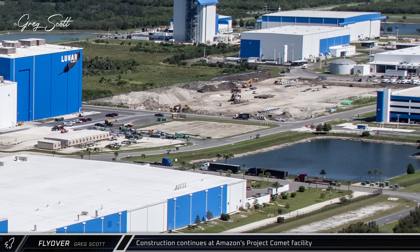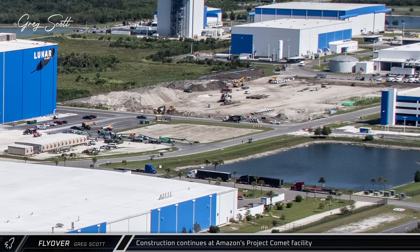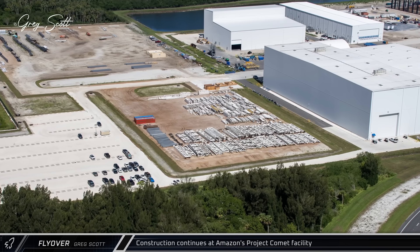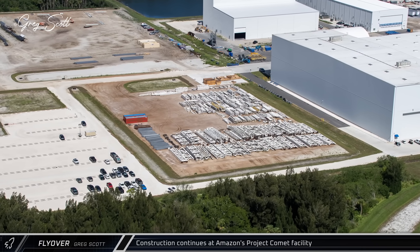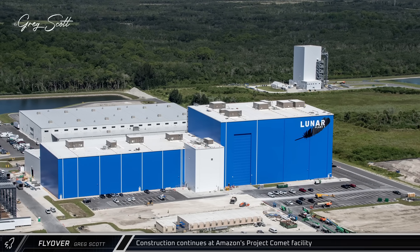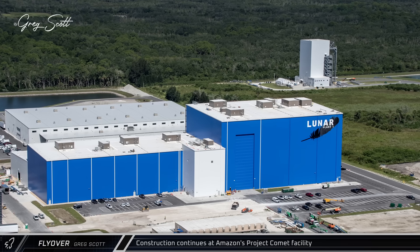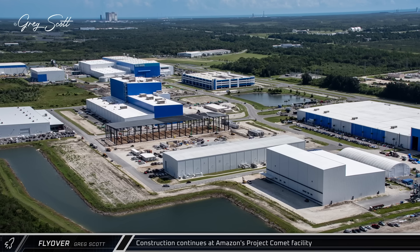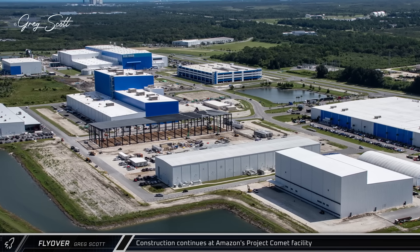Next to the new parking garage, groundwork is underway in anticipation of foundation work for the new hardware integration building. Over at the facility's south campus, several projects are underway in various stages of construction. The new lunar plant now appears to be structurally complete and weather-tight, with internal fit-outs presumably still underway as the company works to get this factory operational and producing Blue Moon landers. The main structural elements for the new spin-form building also all look to be in place.